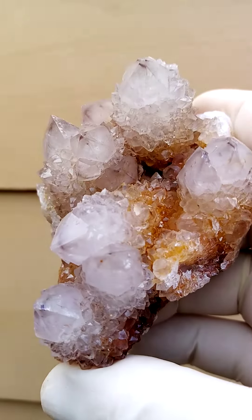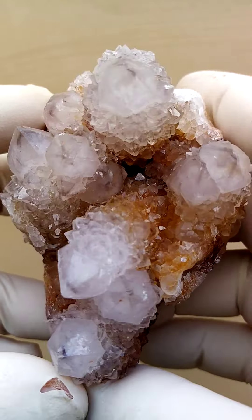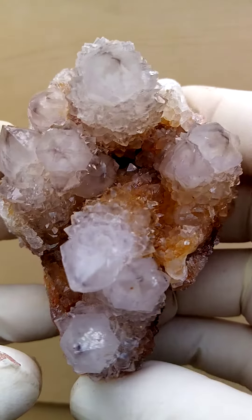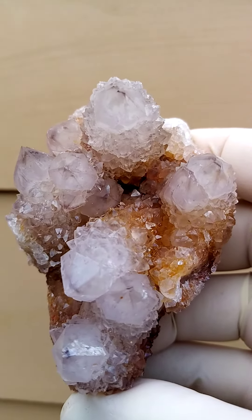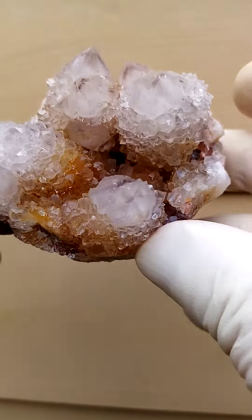The coloration is quite appealing on these, where you have the grey, and then as a matrix, almost a yellowishness. Some may say citrine. This would be an inclusion of hematite and goethite in stages of oxidation in some of the sections.